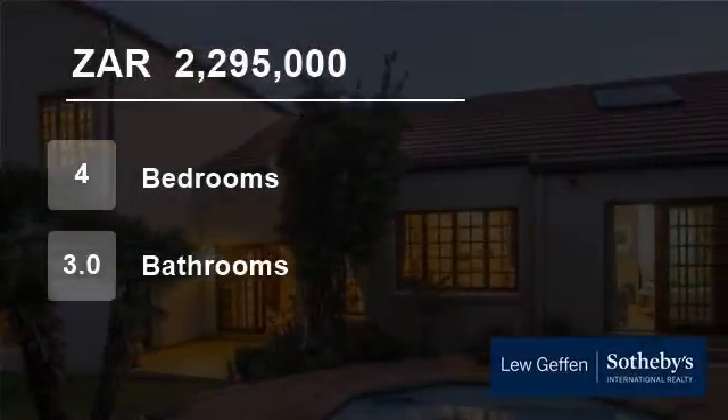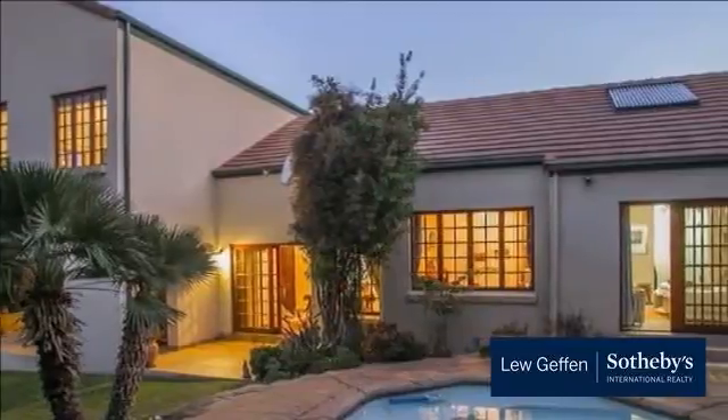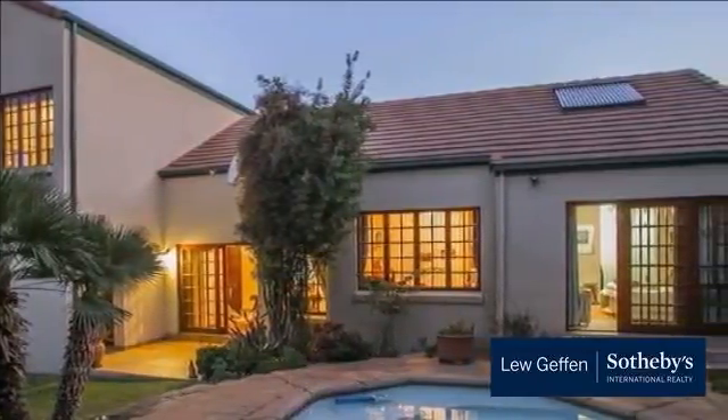Welcome to this four-bedroom house for sale in Lonehill, Sandton, Gauteng, South Africa for R2,295,000.